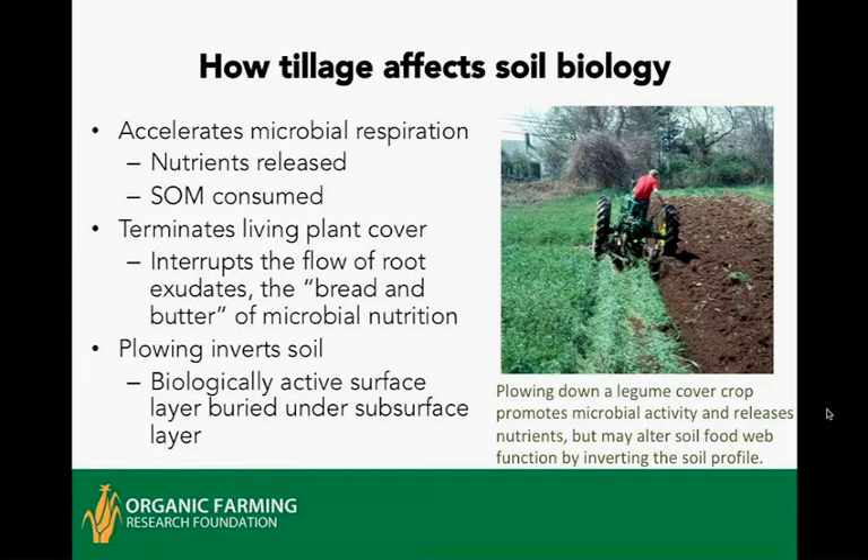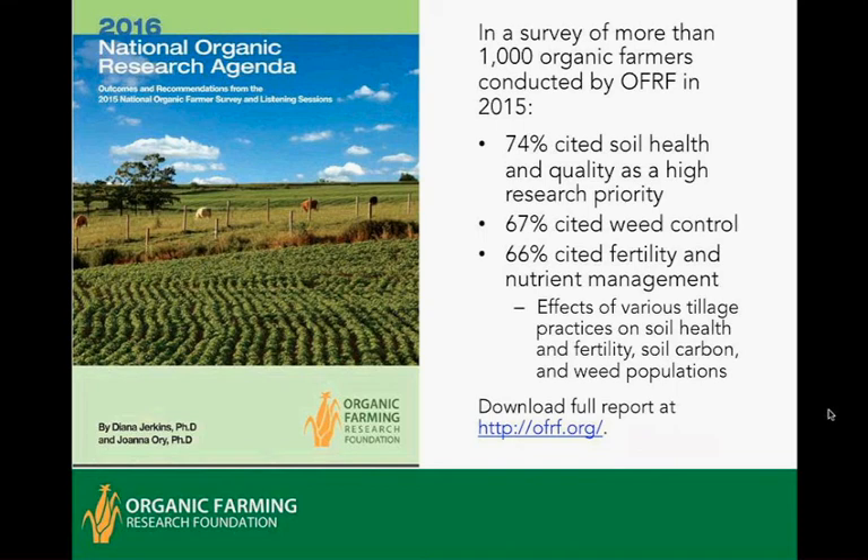The Organic Farming Research Foundation conducted a survey in 2015 of well over 1,000 farmers — about 1,400 farmers participated. Nearly three-quarters cited soil health and quality as a research priority. Two-thirds mentioned specifically weed control, and two-thirds also mentioned fertility and nutrient management. Many of these farmers particularly wanted to learn more about the effects of different tillage practices on soil health, fertility, and accumulation of soil carbon, as well as impacts on the weed community, since weeds are a major challenge in organic agriculture.